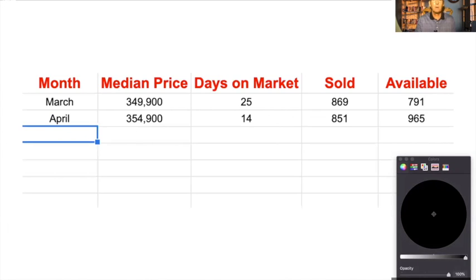In April, the median price went up by $5,000 and the days on market was almost cut in half to 14. 851 were sold and some more came on the market at that point, so we had 965 available.